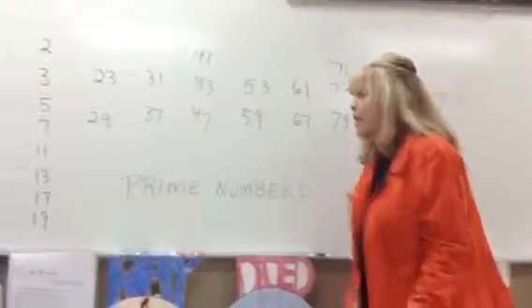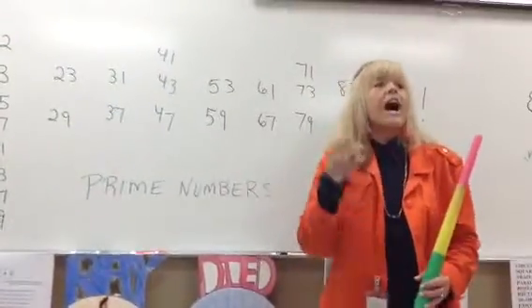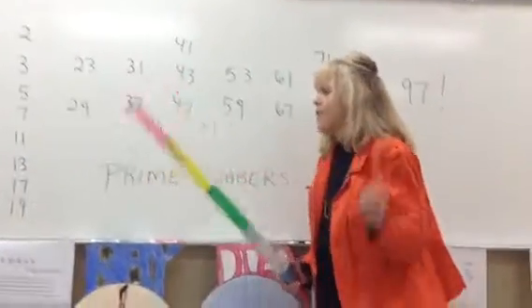Now we're going to add one. 2, 3, 5, 7, 11. Ready? Go. 2, 3, 5, 7, 11. Now we're going to add one. 2, 3, 5, 7, 11, 13. Ready? Go. 2, 3, 5, 7, 11, 13.